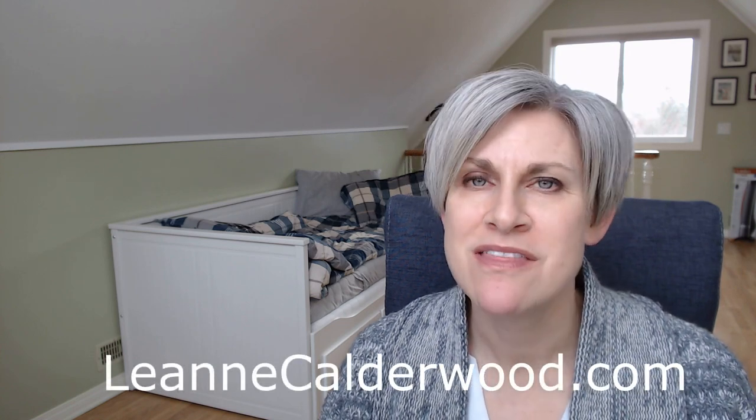For more sales tips and inspiration, head over to my website at leanecalderwood.com, where you can download the very popular 'How to Get a Meeting Planner's Attention' worksheet. Don't forget to check out all my videos about sales and service. Thanks for watching and we'll see you next time — bye for now!